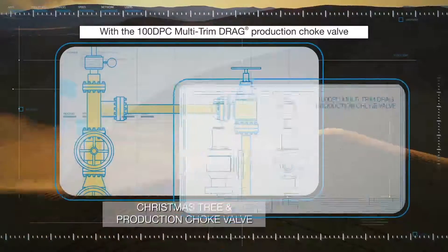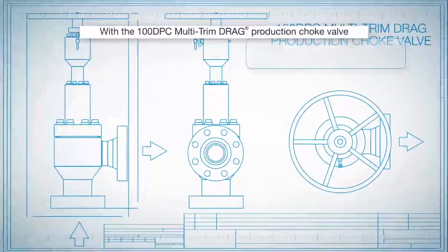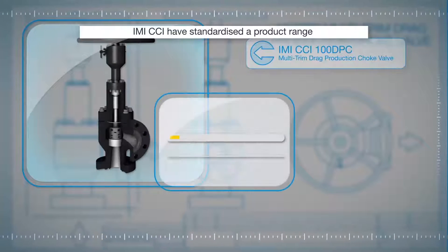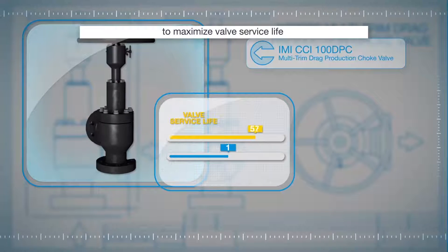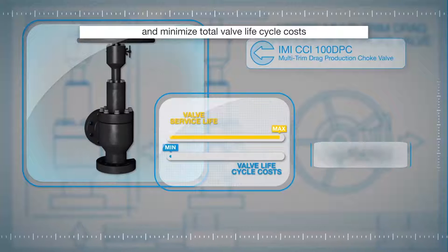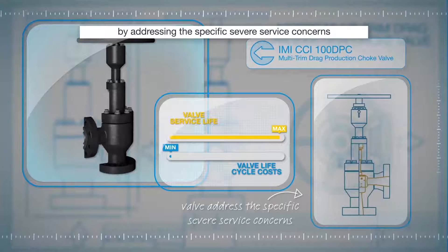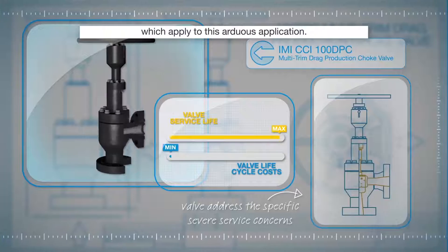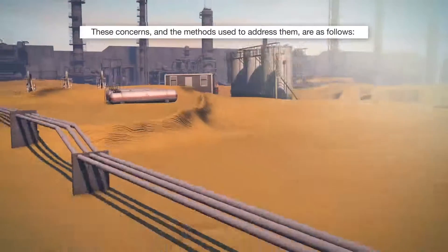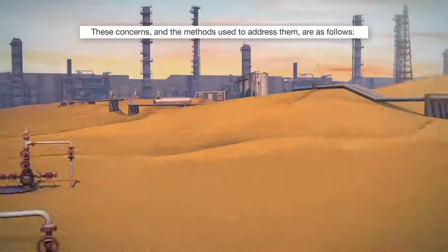With the 100 DPC multi-trim drag production choke valve, IMI CCI have standardized a product range to maximize valve service life and minimize total valve lifecycle costs by addressing the specific severe service concerns which apply to this arduous application. These concerns and the methods used to address them are as follows.